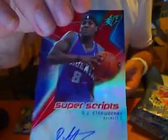Got a Super Scripts for the Suns — DJ Strawberry. Suns are doing well. Got a dual jersey for the Bulls — Deng and Gordon, not numbered. And the last pack of the first box is a DJ Augustan Jewel Jersey for the Bobcats, not numbered.